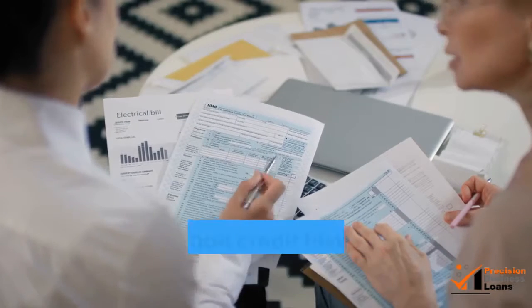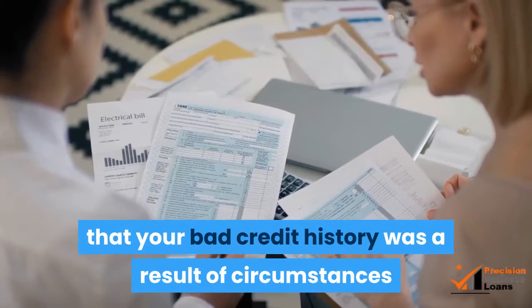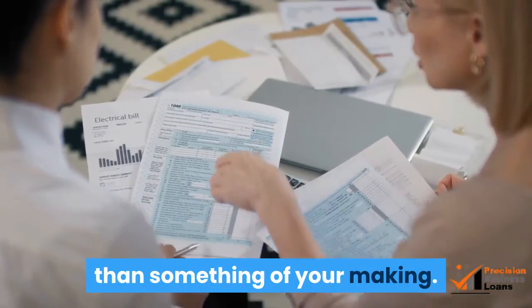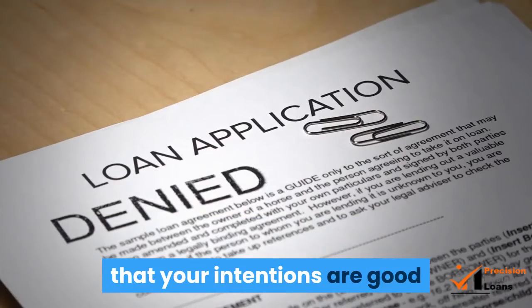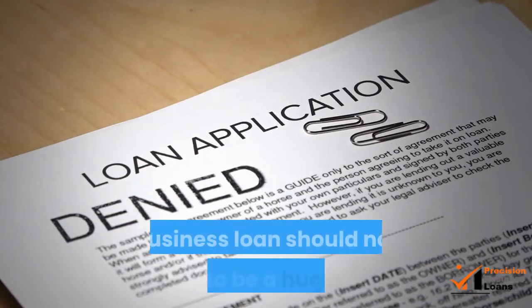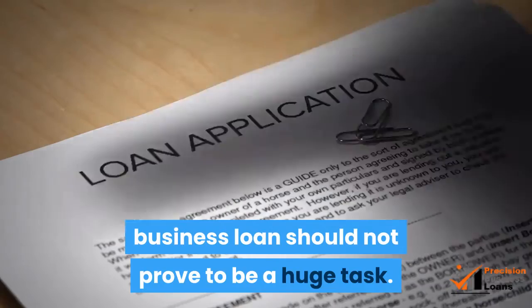You can always prove that your bad credit history was a result of circumstances rather than something of your making. Remember, as long as you can convince the lender that your intentions are good and you are going to repay, obtaining a no credit business loan should not prove to be a huge task.